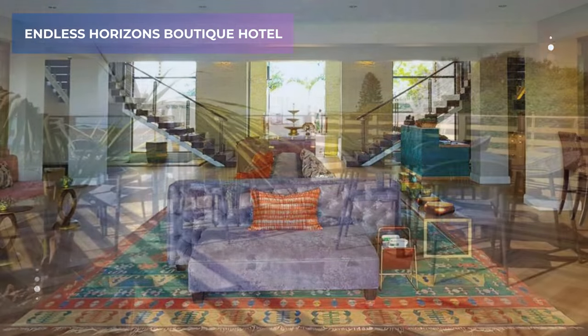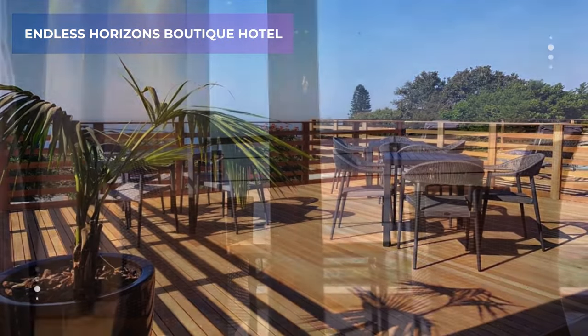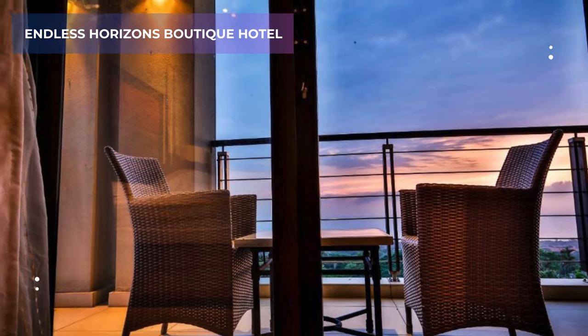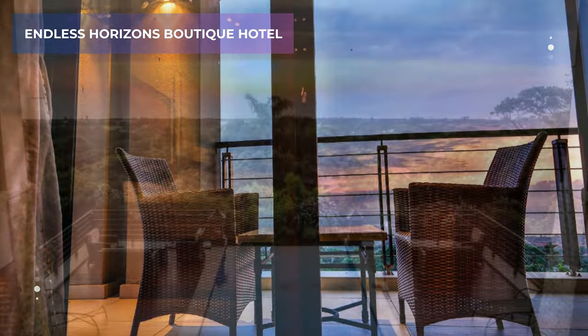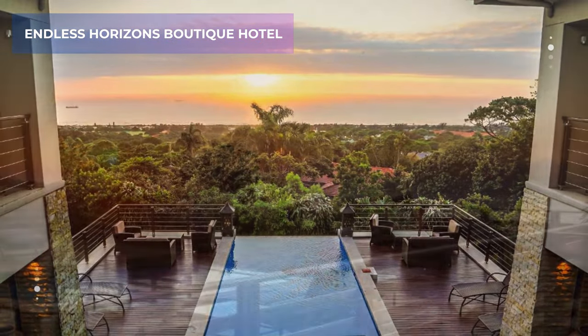Picture yourself sipping on a cocktail, the gentle ocean breeze caressing your face, and the endless blue horizon stretching before you. Each room is designed for comfort and tranquility, making it the perfect spot to unwind and reconnect with yourself or your loved ones.